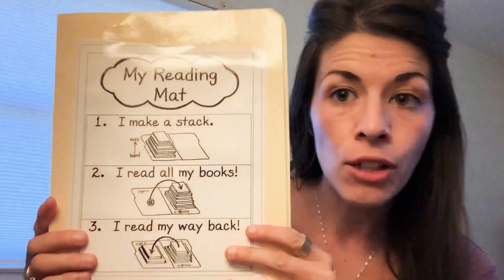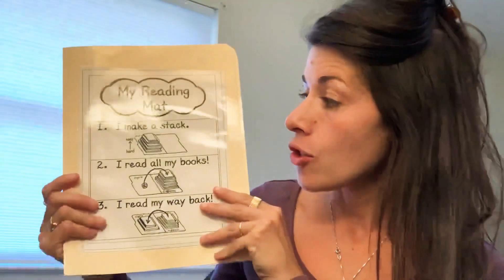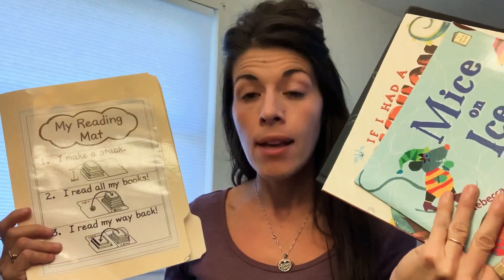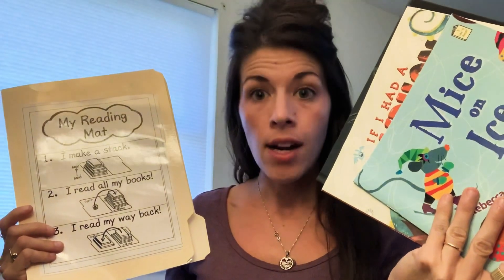The tool I'm going to share with you today is called My Reading Map. The directions are on the front. Number one: I make a stack, which is what I did. I organized them — easiest, favorite, challenging.